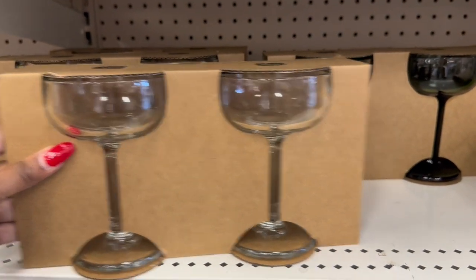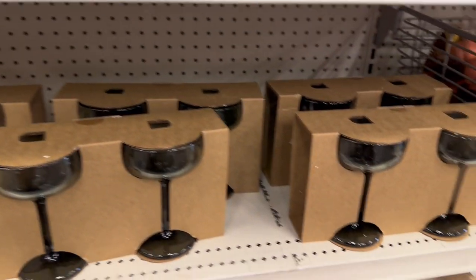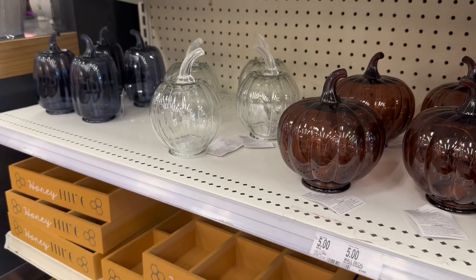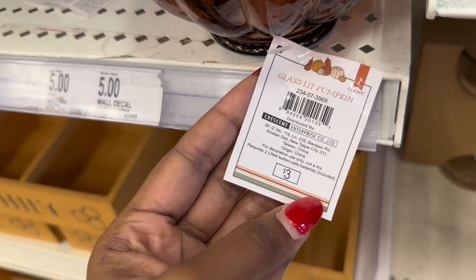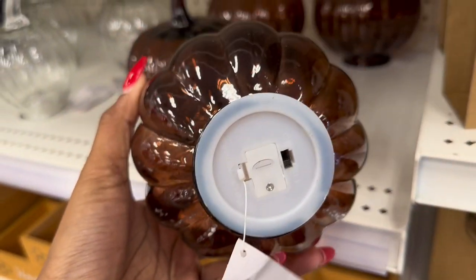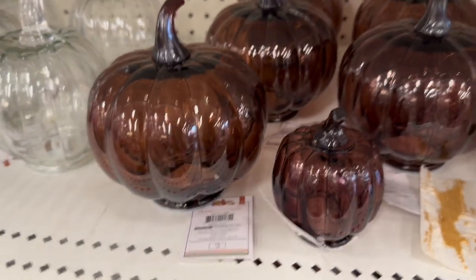Here are the bigger glass pumpkins — they are three dollars. So it's a glass lit pumpkin — you put a tea light — oh no, it comes with its own light with a switch. I thought you had to place a tea light underneath but you don't. And these are the difference in size.